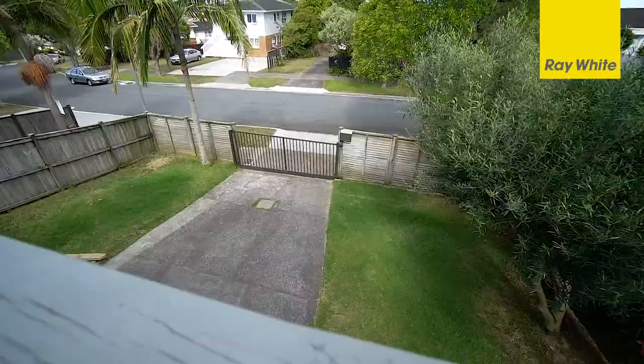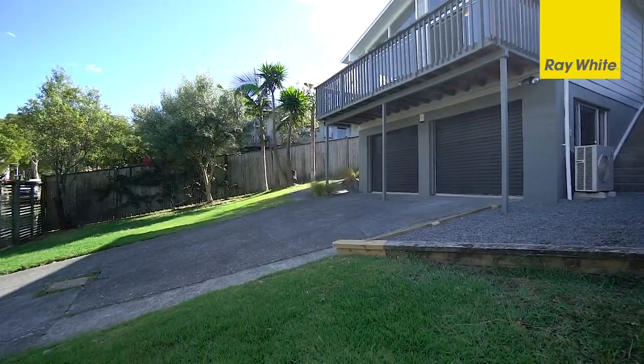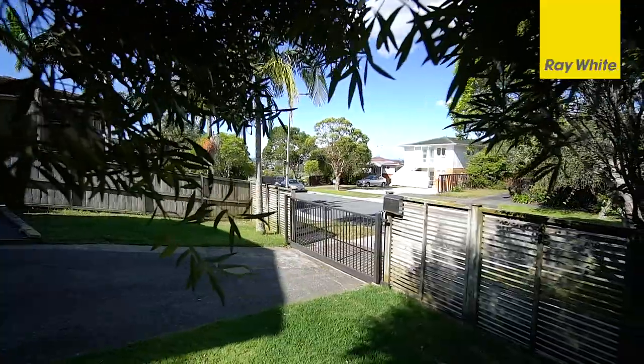On the lower level, the large double garage is a key feature with excellent under-house storage, along with a secure gated section with additional off-street parking and wraparound garden.